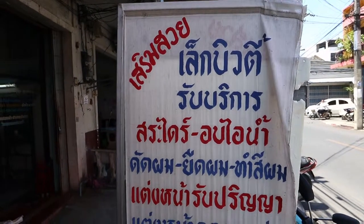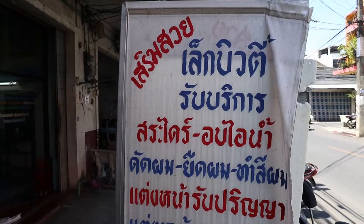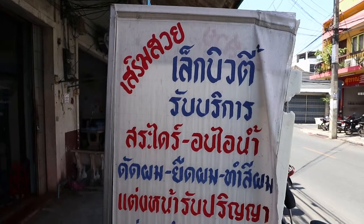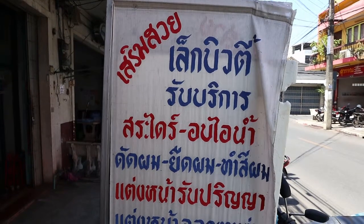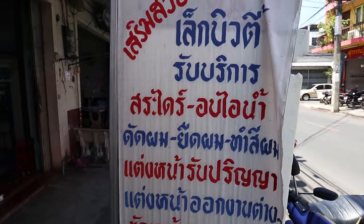Here's one for the ladies — this is a beauty salon. So suay means beautiful; jaeng suay means increase beauty. It's run by a lady called Lek and the shop is called Lek Beauty. Rap borigan — these are the services she offers.